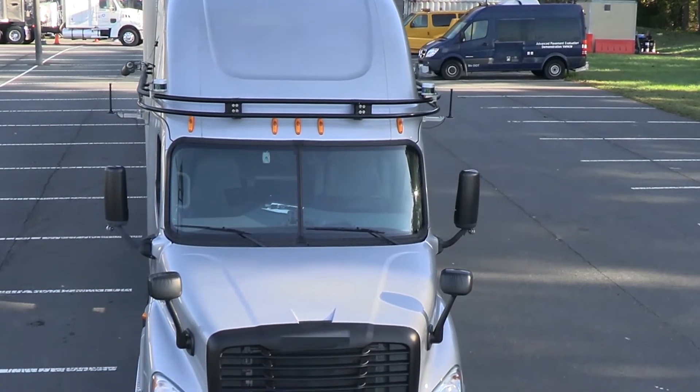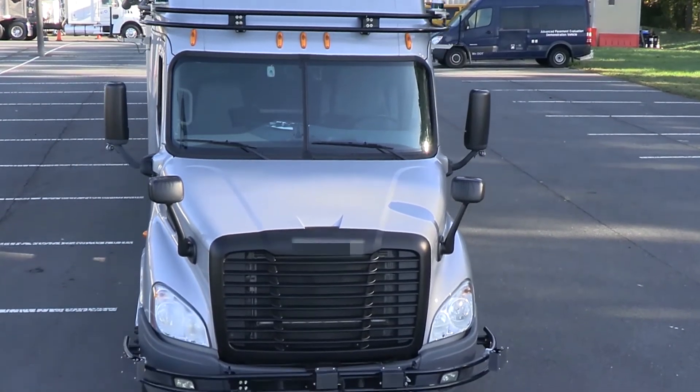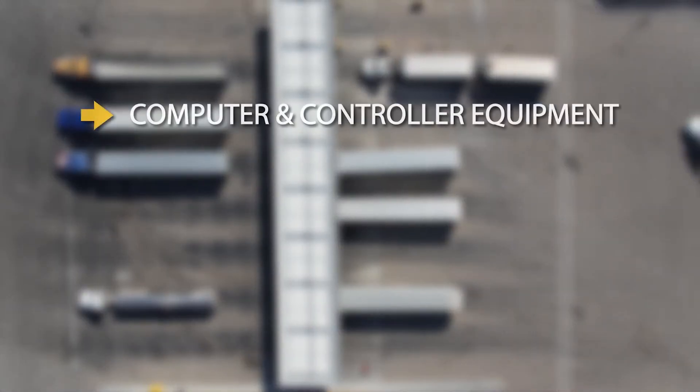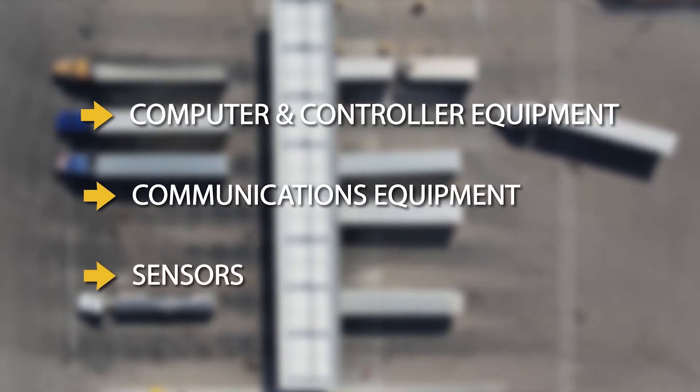Karma heavy vehicles are equipped with software and sensors similar to those found in the passenger vehicles, with some modifications due to the large size of the vehicles. Each Karma heavy vehicle includes computer and controller equipment, communications equipment, and a variety of sensors.